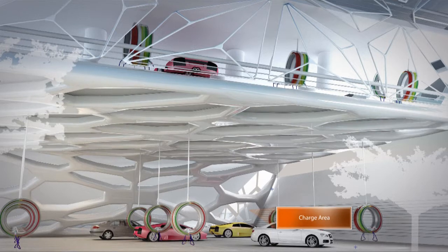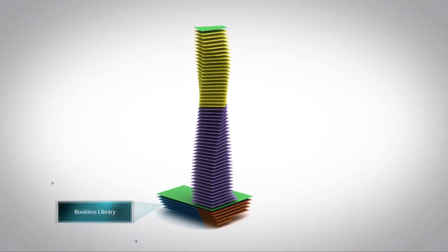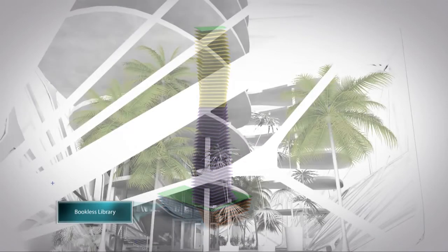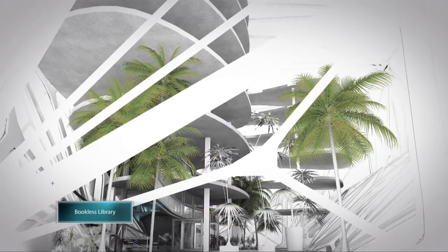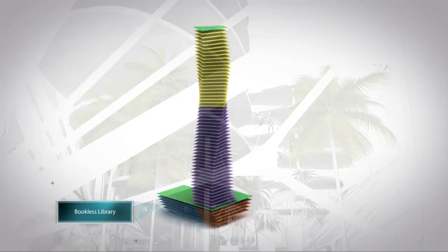This means you have roaming time. You can go around the building and visit the showroom, where you can see new types of renewable energies as well as new types of transportation design. On the other side of the base, we have the Bookless Library, an area where you can wait for your car to be charged, and visit restaurants as well as other types of franchises at the base of the building.